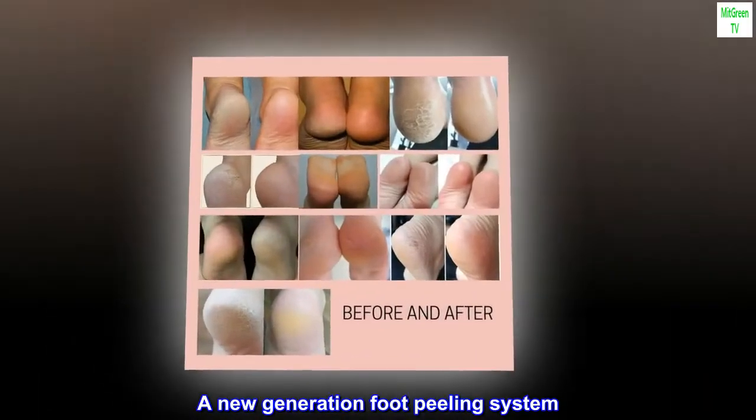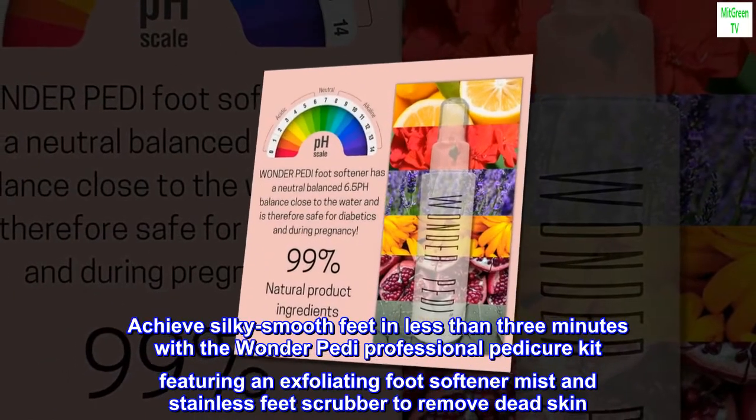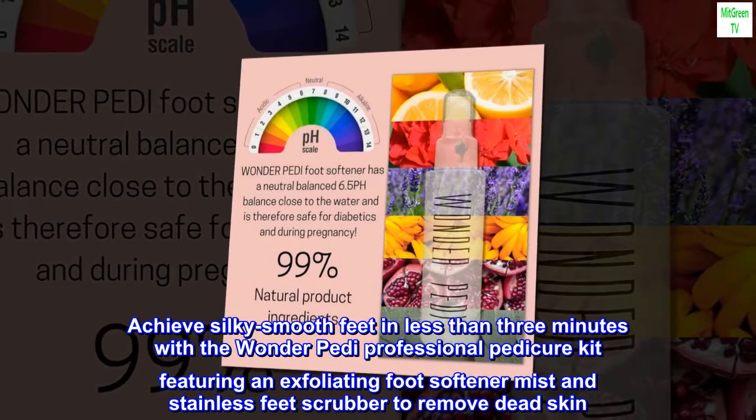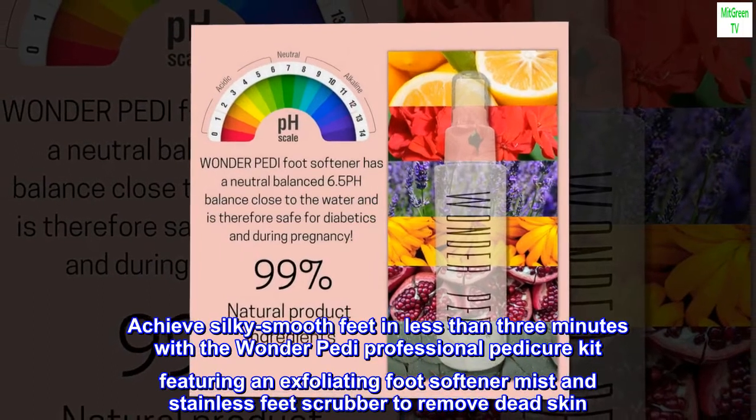A new generation foot peeling system. Achieve silky smooth feet in less than three minutes with the Wonder Petty Professional Pedicure Kit, featuring an exfoliating foot softener mist and stainless steel scrubber to remove dead skin.